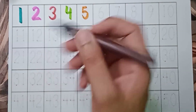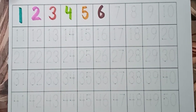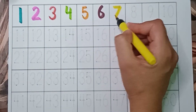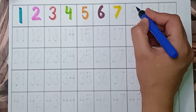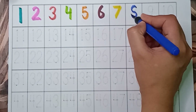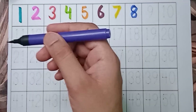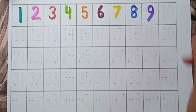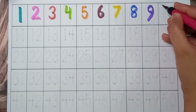Brown color — 6. Yellow color — 7. Blue color — 8. Green color, blue color — 9. Pink color — 9, 10.